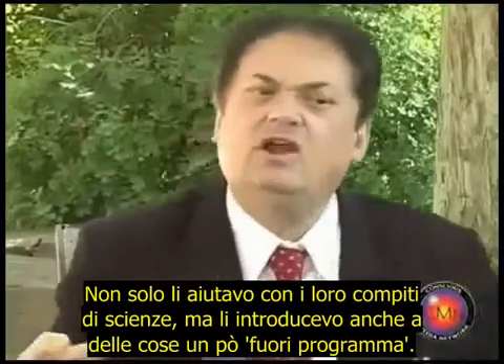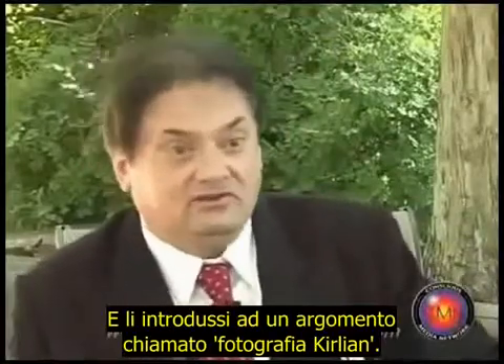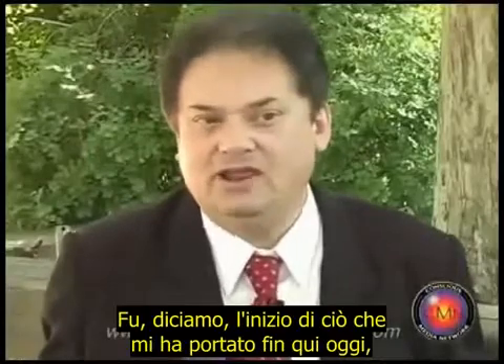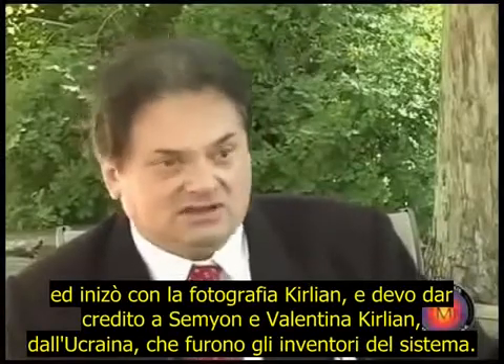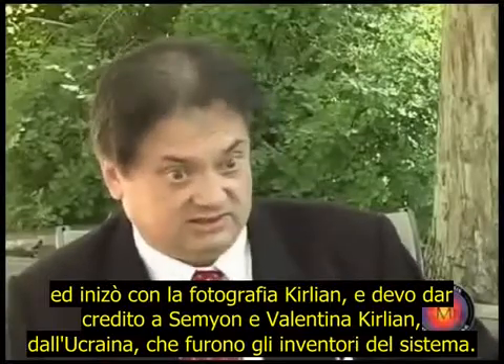introduce them to things that were a little bit off the curriculum. I introduced them to a subject called Kirlian photography, and it was, shall we say, an opening for me that has brought me to here today really. It started with Kirlian photography, and I must give credit to Semyon and Valentina Kirlian from the Ukraine, who were the inventors of the system.